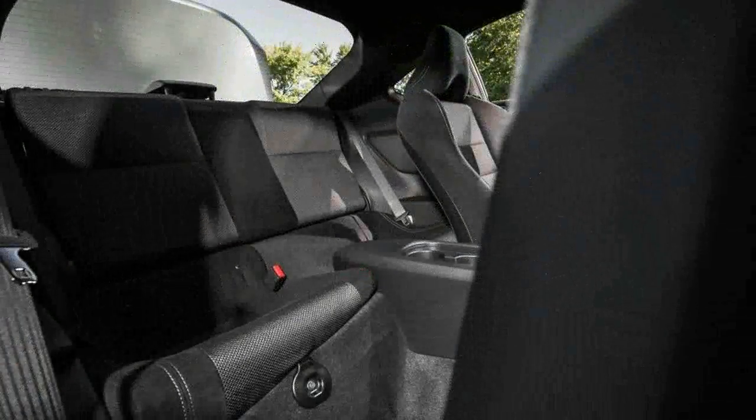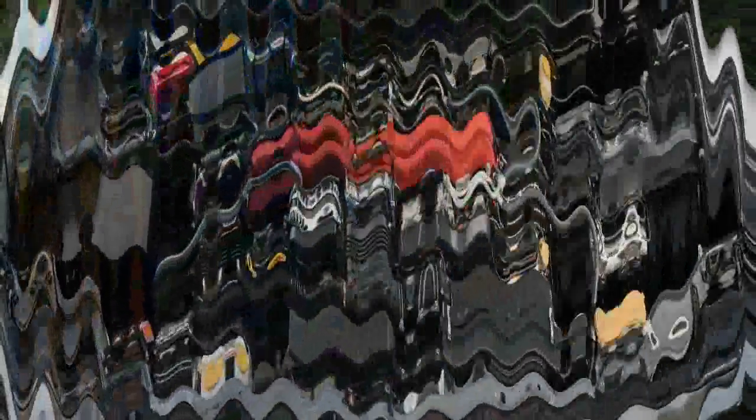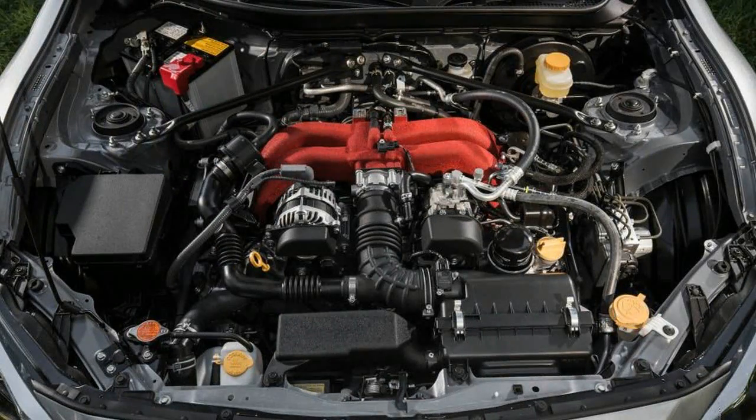At the track, our example posted a similar level of lateral adhesion as previous BRZ and FRS test cars, along with a commendable 161-foot stop from 70 mph.